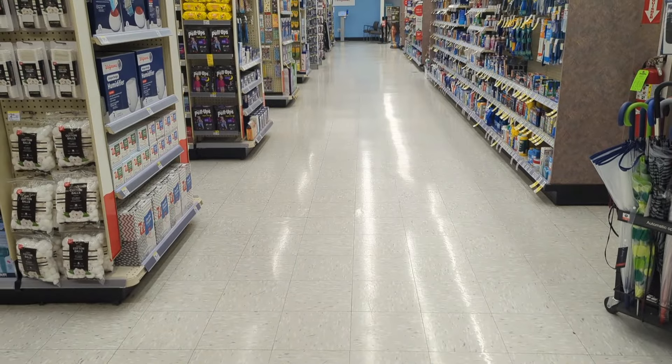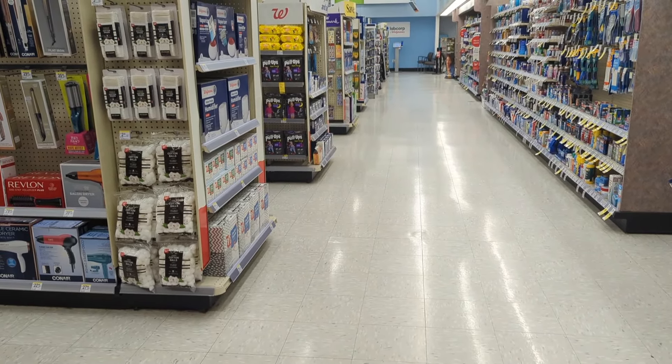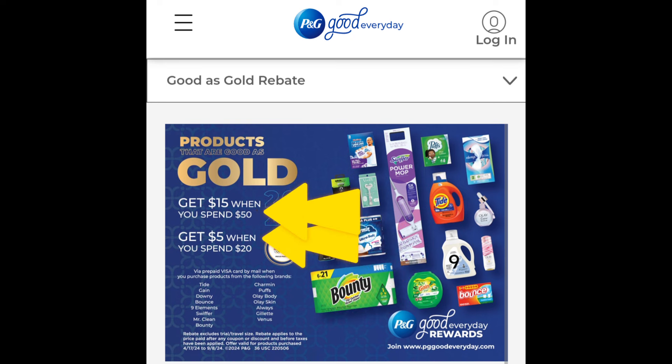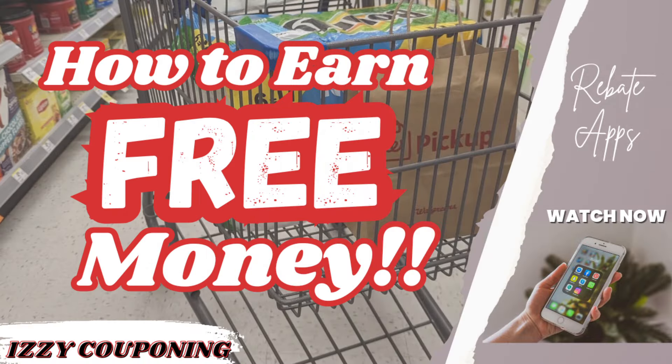Just a friendly reminder — if you're new to my channel, I like to stack savings, which includes the P&G rebate Good as Gold. When you spend $20 or $50 after discount coupons — which include registry rewards but before taxes — on eligible P&G products, you will get back a $5 or $15 prepaid Visa card through the mail. If you're not familiar with this rebate, head over to pggoodeveryday.com for details. I also have a link in the description box on how to submit for the P&G rebate, but leave a comment if you have any questions.